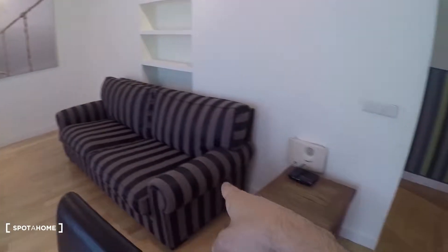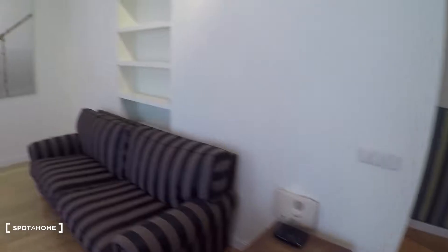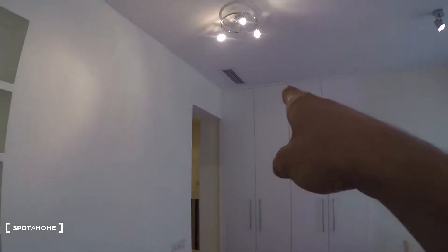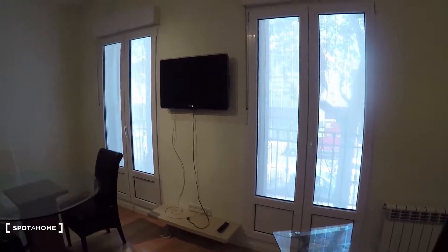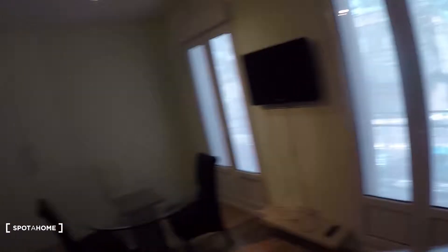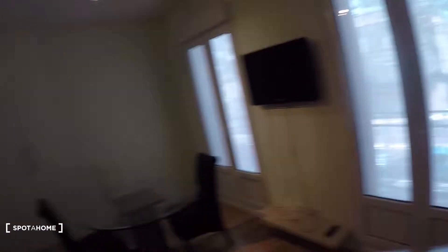Now let's take a look at the living room. Here we are — there are two balconies, a really nice rounded table with three chairs, and a couch over there with a little table. There's some shelving and a really nice desk, a chair, and a heating unit right there with an air conditioning exit up in the ceiling. There are also some built-in closets and a TV.